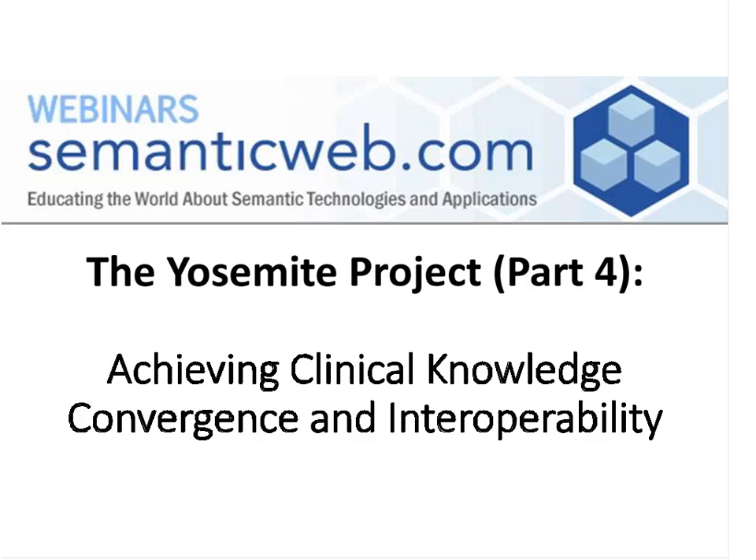Now, to get us started on today's main content, please allow me to introduce David Booth. David has been one of the primary organizers of the Yosemite Project.